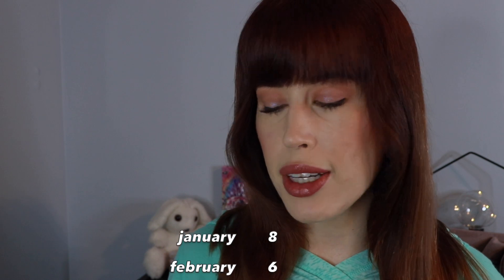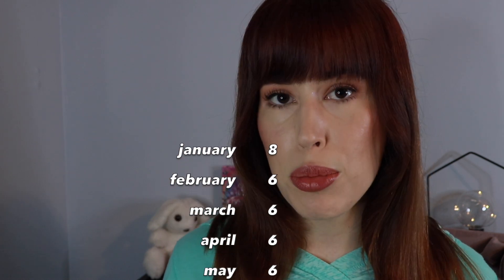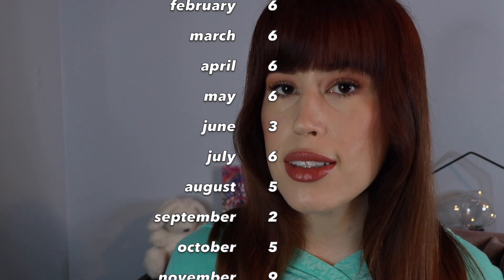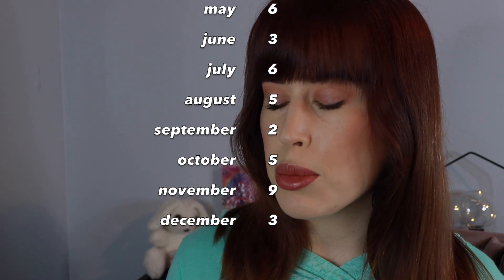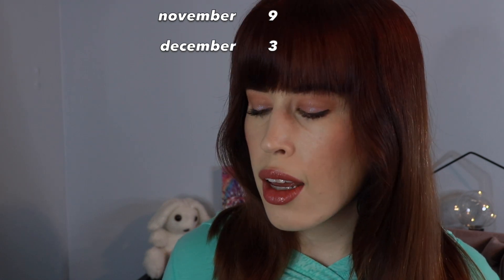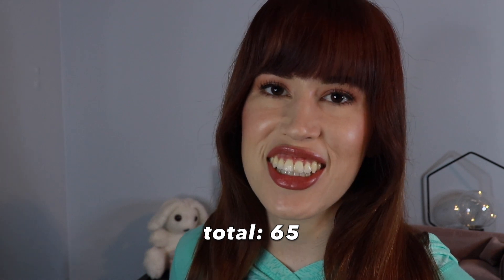All right, let's tally it all up. In January, eight releases. February, six. March, six. April, six. May, six releases. June, three. July, six again. August, five releases. September, only two. October, five. November, nine releases. And December, three. So if you all were doing the math — please tell me you were doing the math — if my calculations are correct, that means that for 2022, ColourPop had 65 releases during the year. That's more than one a week.